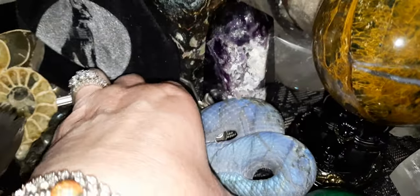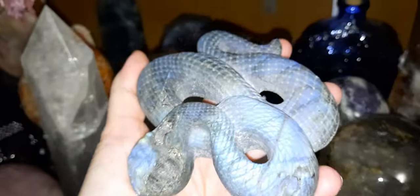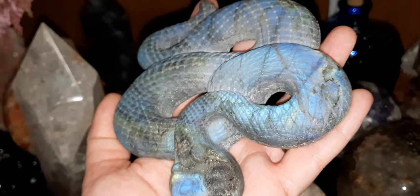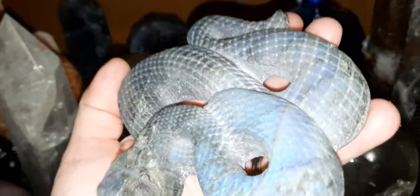I just wiped her, even though she was clean today. And I have my pyrite pyramids. More malachite. My gorgeous labradorite snake. And I got a fluorite here.